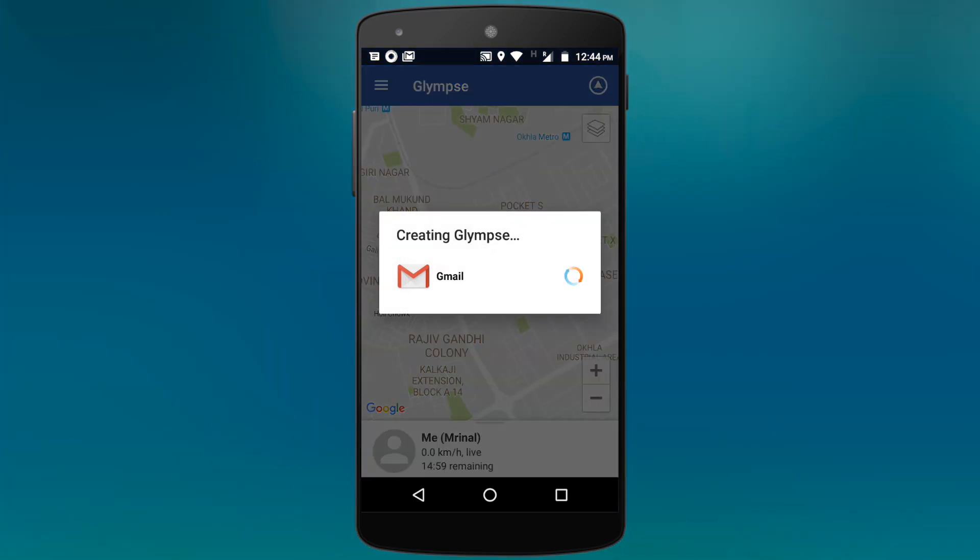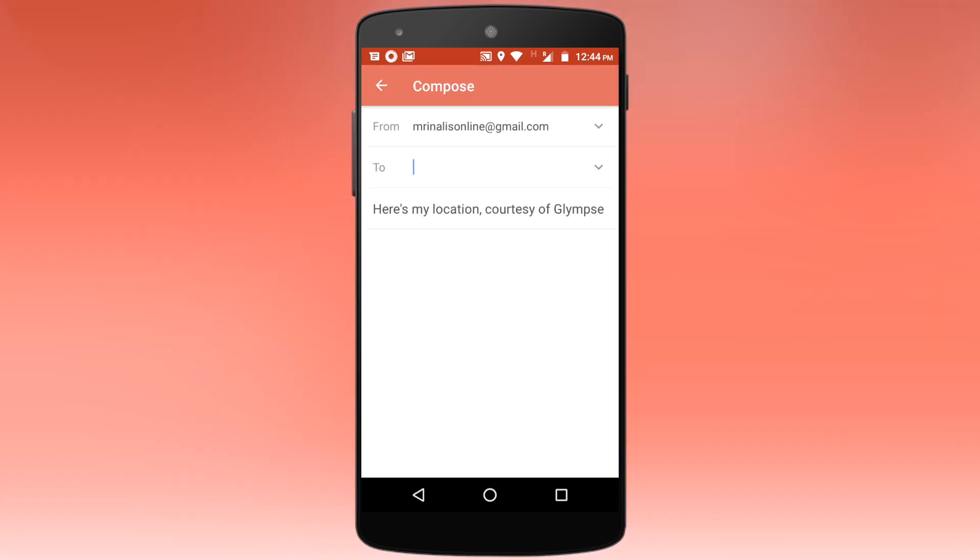And the best part is, the other party doesn't need to have the same app installed. You can simply text them, email them, or whatever you want, and they will receive a link which they can open in any web browser.